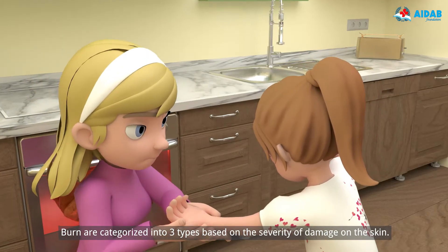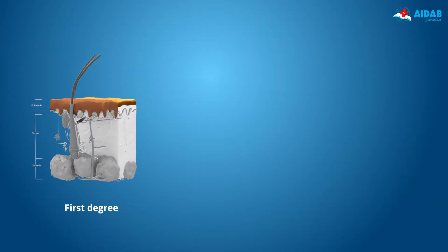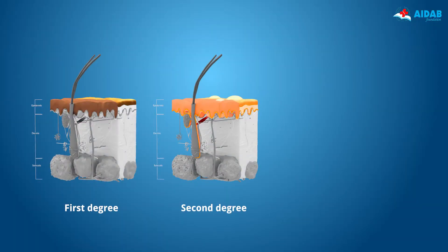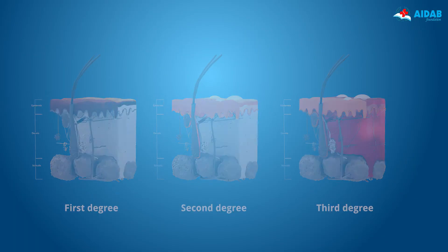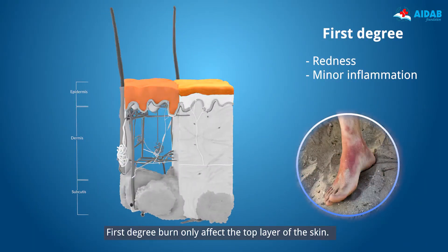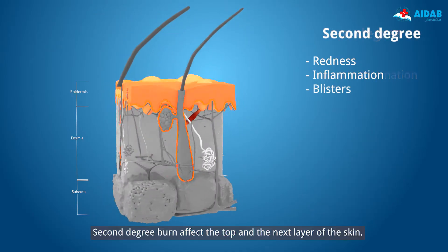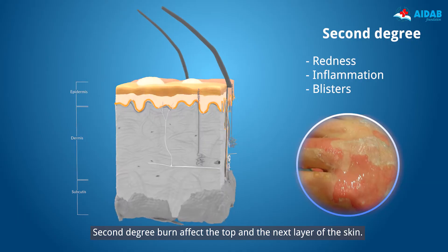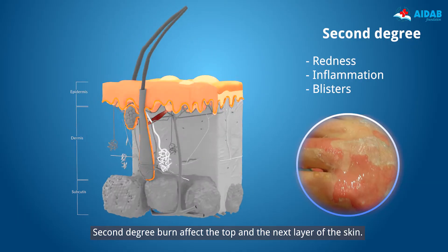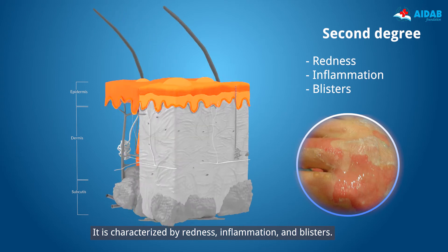Burns are categorized into three types based on the severity of damage on the skin. First degree burns only affect the top layer of the skin. It is characterized by redness and inflammation. Second degree burns affect the top and the next layer of the skin. It is characterized by redness, inflammation, and blisters.